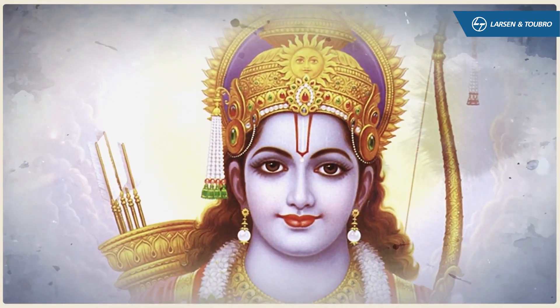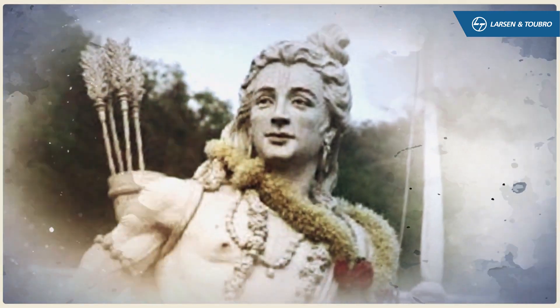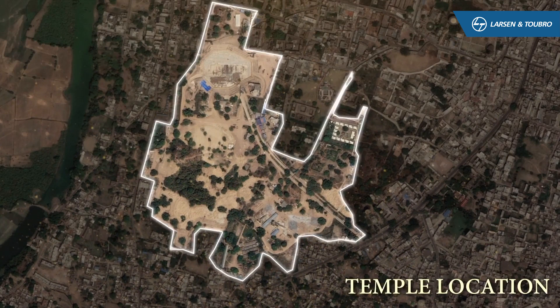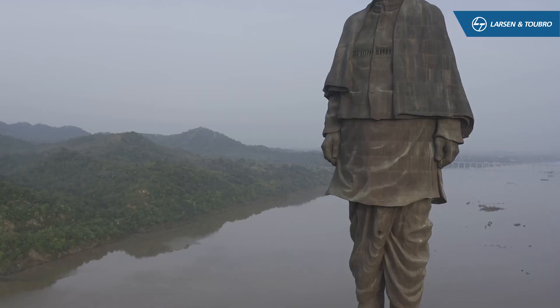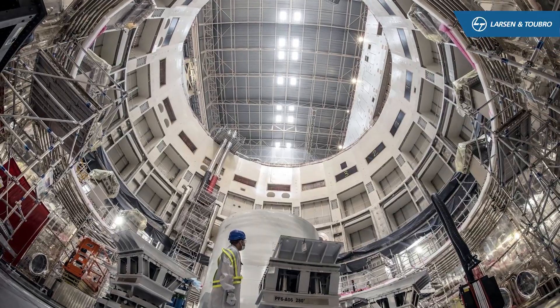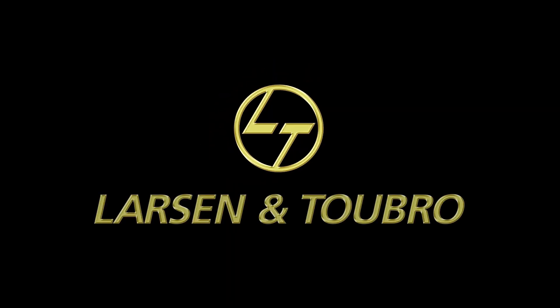Ayodhya, believed to be the birthplace of Lord Rama and one of the most important pilgrimage sites in the country, will now have one more reason to celebrate. The Ram Janmabhumi Mandir, designed and built by India's foremost technology, engineering and construction conglomerate, Larson and Tubro.